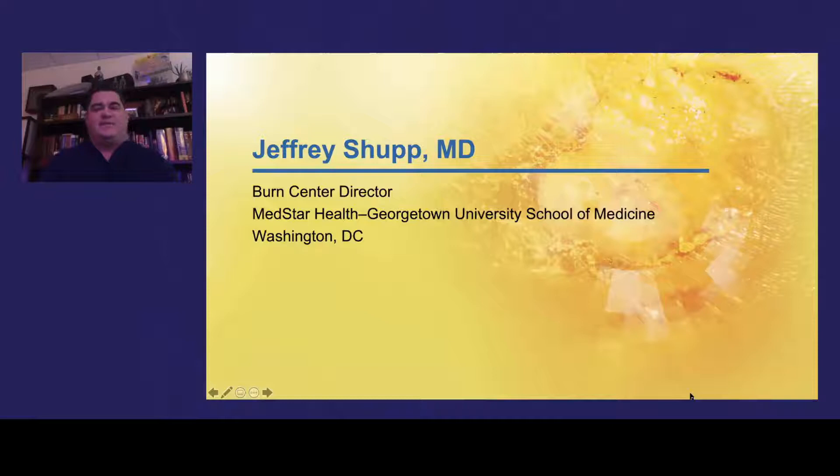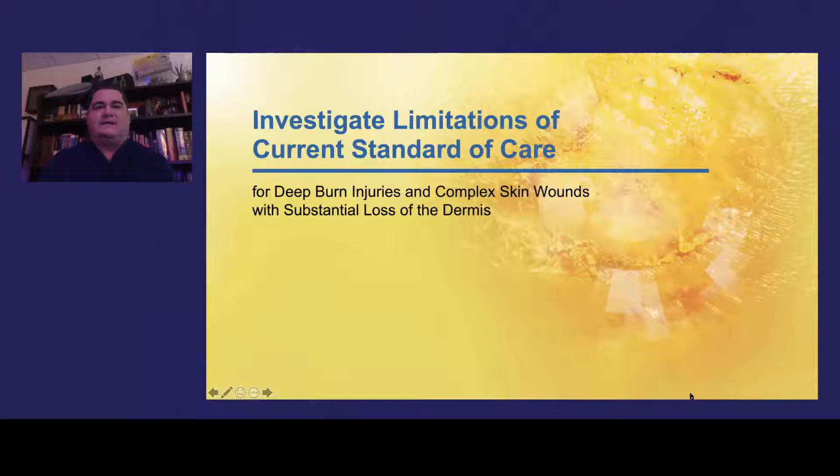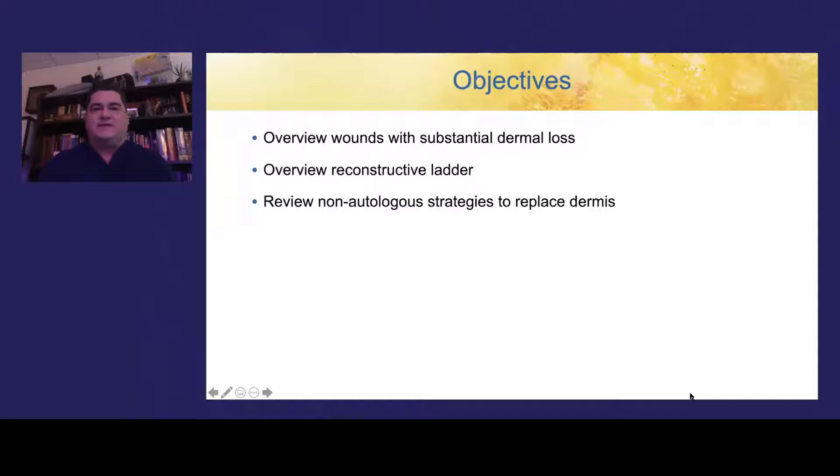Thank you, Dr. Gibson, for your presentation. My name is Jeff Shupp. I'm the director of the Burn Center at MedStar Washington Hospital Center and an associate professor of surgery at Georgetown University School of Medicine. My topic today will be the limitations in current standard of care for deep burn injuries and complex skin wounds — specifically wounds with no viable dermis remaining after injury. The objectives for this talk will be an overview of wounds with substantial dermal loss, a review of the reconstructive ladder, and non-autologous strategies to replace the dermis in order to get these wounds to close.